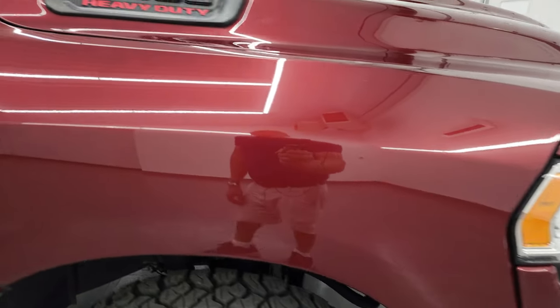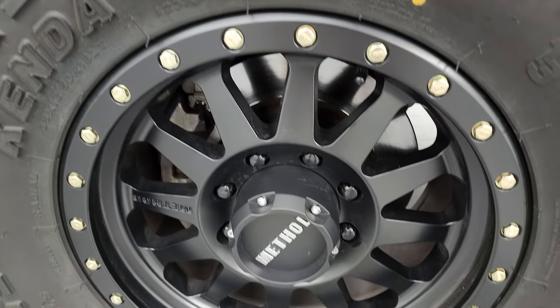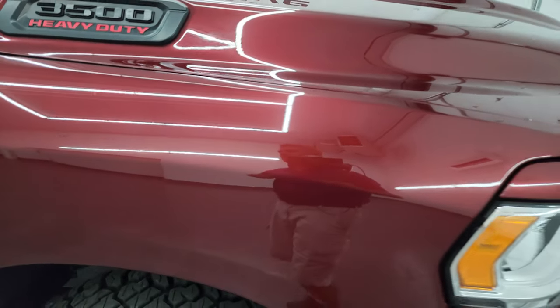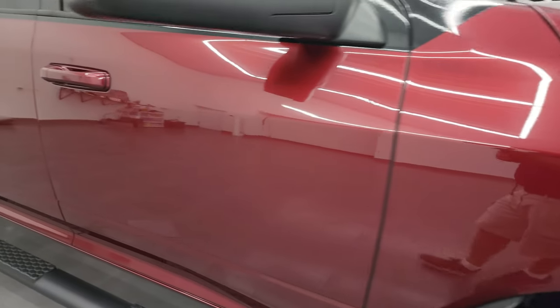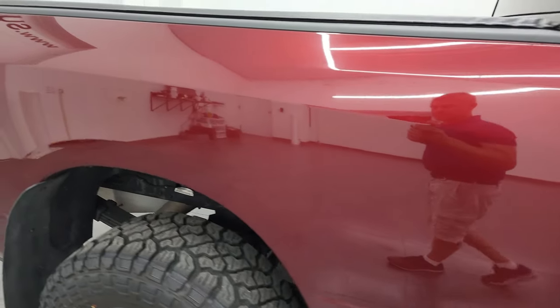The passenger side front fender is in great shape as well, and the passenger side front wheel has no major scuffs or scrapes. Delmonico Red Pearl Coat is really a good looking color with a lot of metal flake in it. As you go down this side of the 2019 Ram 3500, take note of how clean that body is, how reflective and mirror-like that paint is.